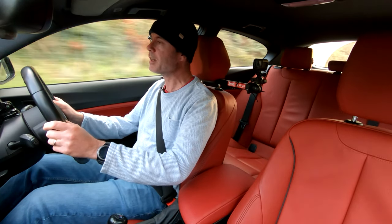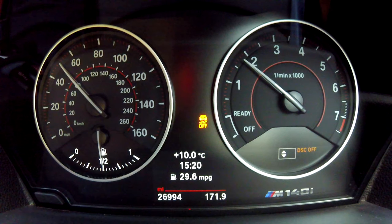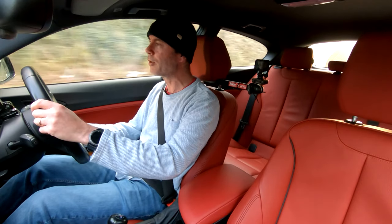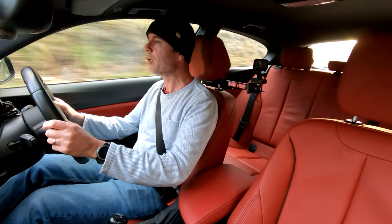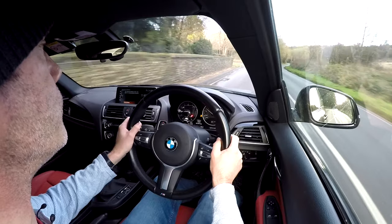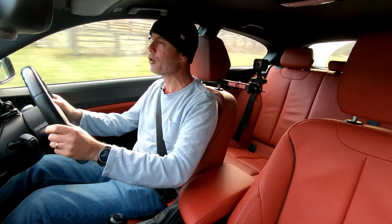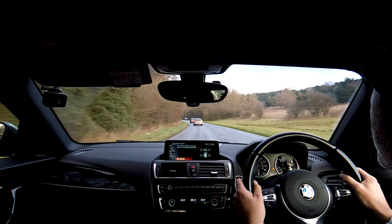Hello everyone and welcome to day 416 in my M140i. In this video I'm going to be taking a quick look back at my November Goodwood track day and, now that I've done a good few road miles on them and a wet track day, I'm going to share some more thoughts on these Kumo Ecsta PS91 tires.